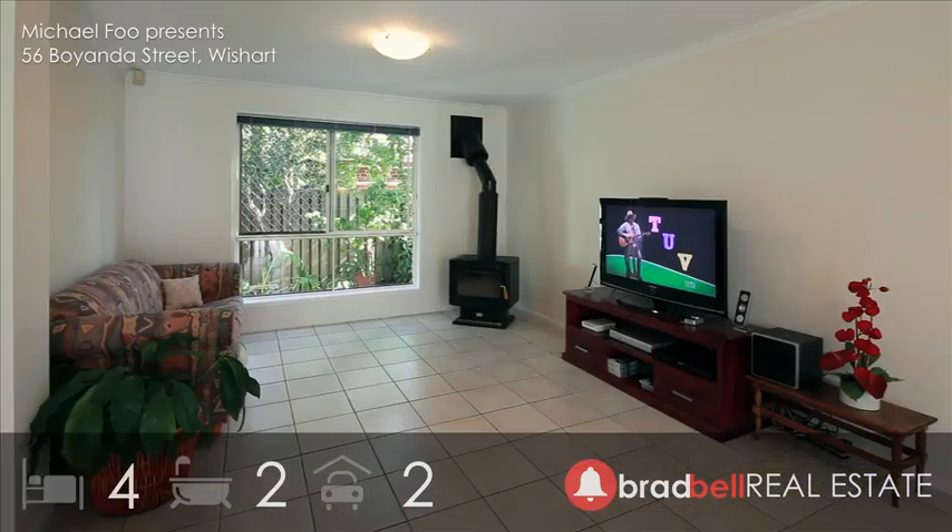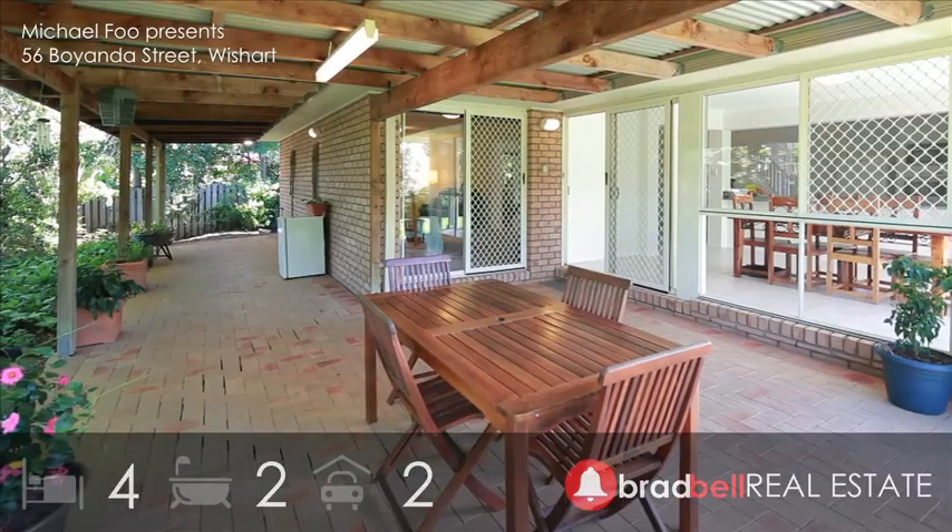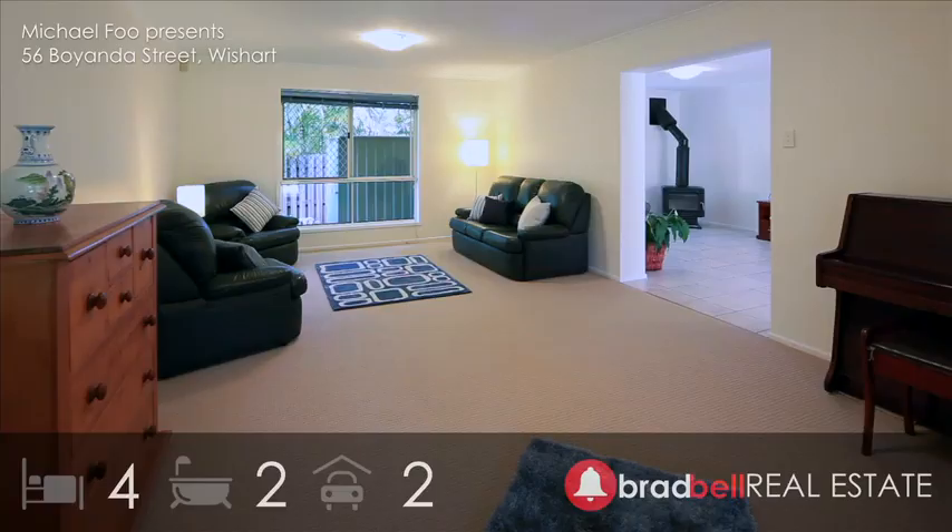This is 56 Boyanda Street Wishart, and your first glimpse at this 16-year-old, two-storey family home built by Henley Homes.